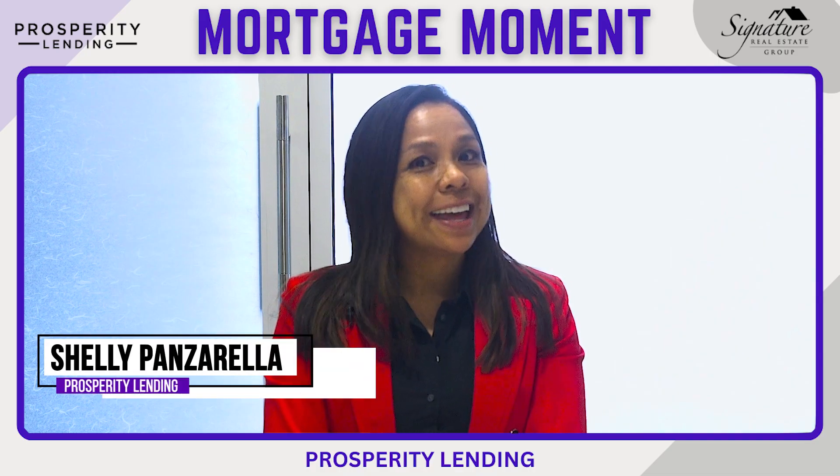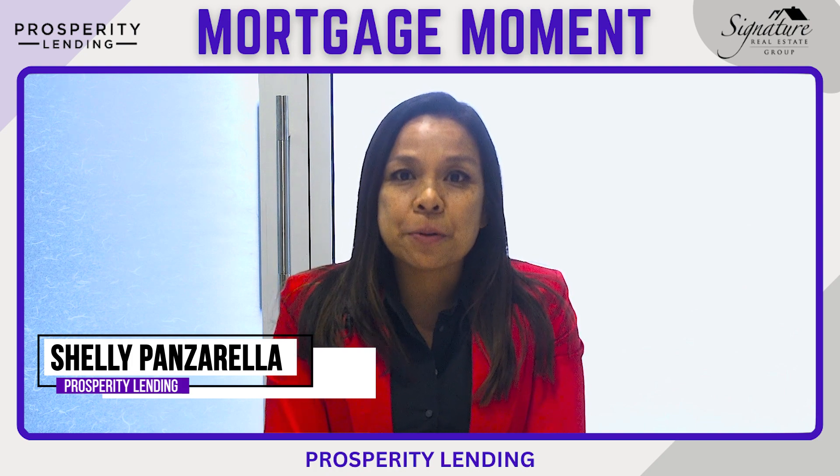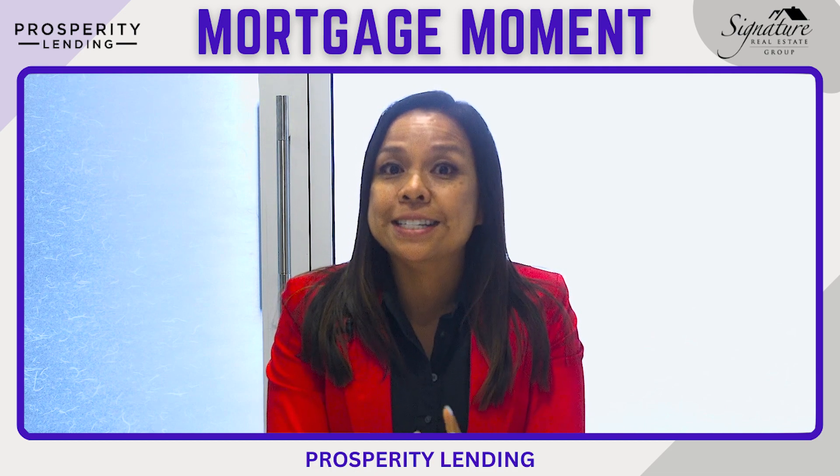Hey everyone, Shelly Panzarella and this is your mortgage moment. One of the challenges with our tip earners is their ability to show their cash tips. Here are three ways to help increase their tips to reflect additional income.